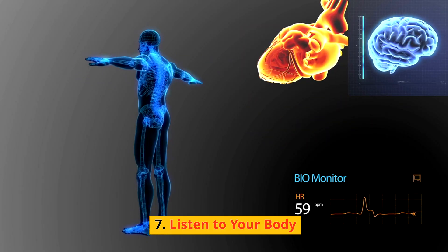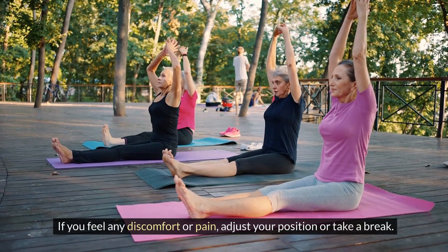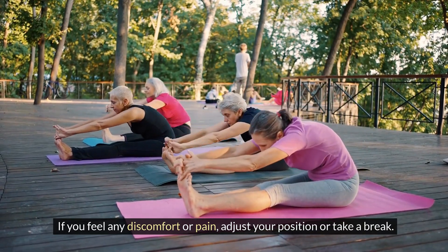Listen to your body — pay attention to your body's signals. If you feel any discomfort or pain, adjust your position or take a break.